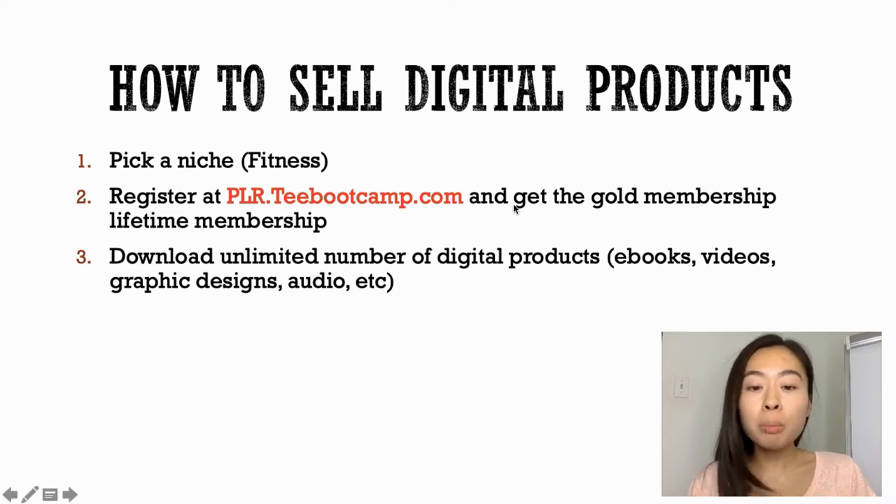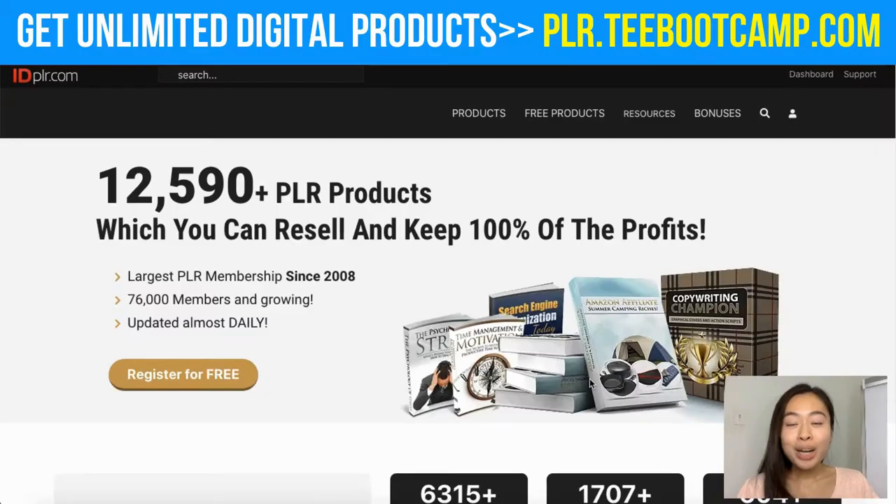When I say digital products, it can include anything like ebooks, videos, graphic designs, and audio — so many different things that you can actually sell or give away for free. Let me show you a quick example. I'm now on IDPLR and when you come on this website you can browse through thousands of different products.